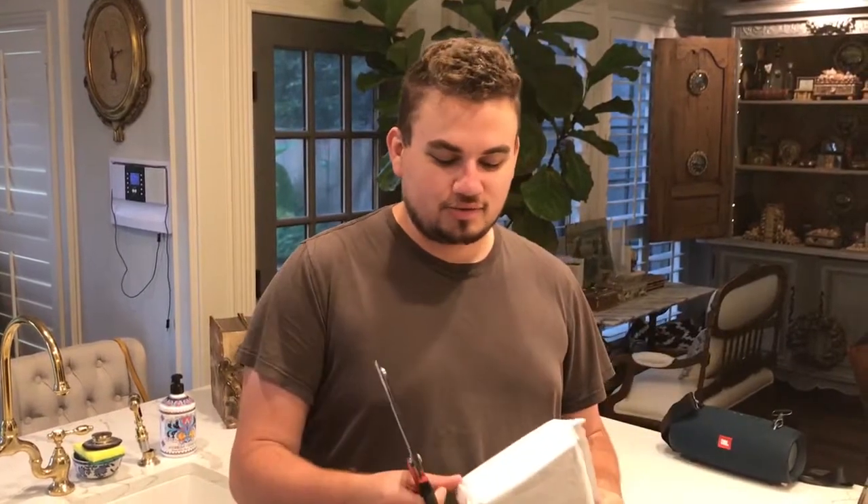Hello everybody, this is Drew with Acoustia Collectibles. Welcome back to a brand new video. Got some nice coins in today and I wanted to film it for you guys. Let's cut this open and show you exactly what we have.